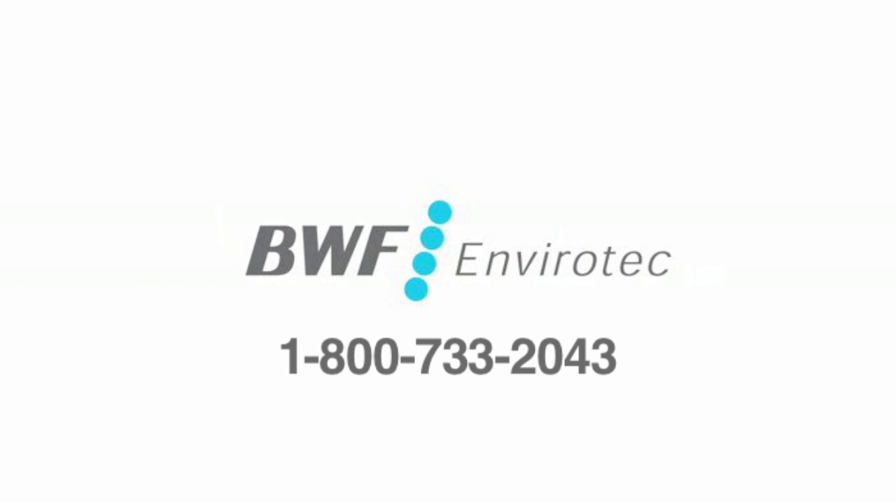I hope you found this information helpful. If you have any additional questions, please reach out to your BWF Envirotech account manager and they'd be happy to assist you. See you next time.